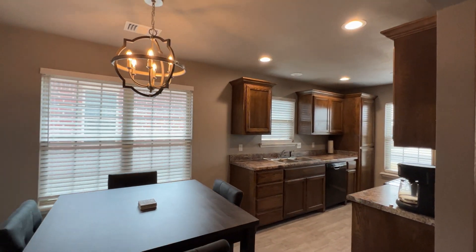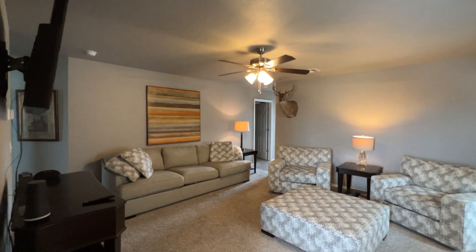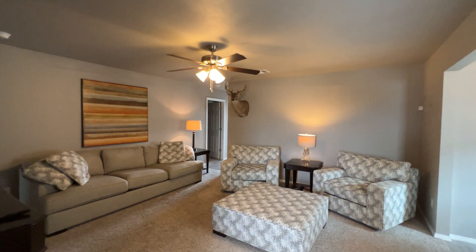Spacious fenced backyard. This home is move-in ready. This is a must-see home and will sell fast.